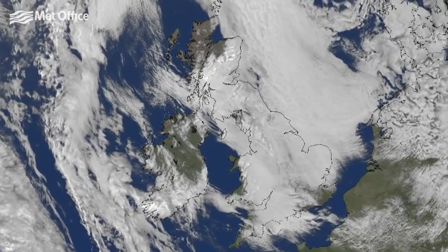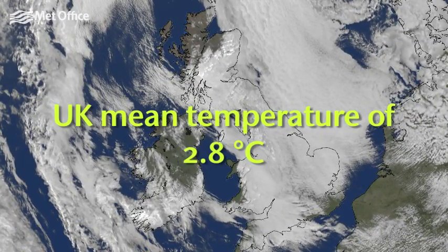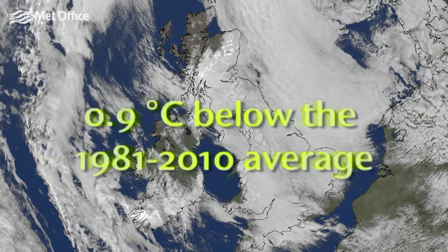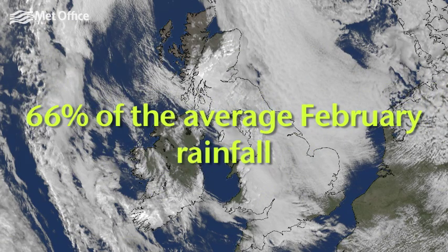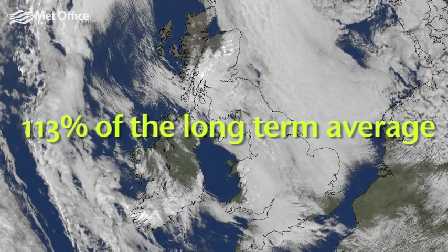February was quite a quiet month weather-wise compared with January. It was quite cold with the UK mean temperature at 2.8 degrees Celsius, which is 0.9 degrees Celsius below the 1981 to 2010 average. The UK overall had 66% of the average rainfall for February, and it was a relatively sunny month with 113% of the long-term average sunshine for the UK overall.